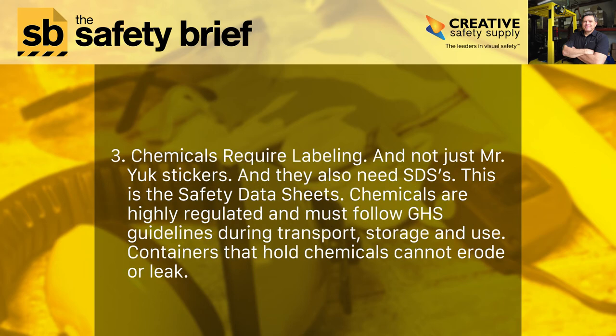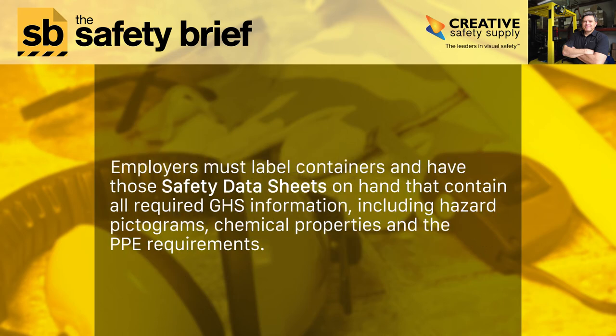Number three: chemicals require labeling — and not just Mr. Yuck stickers. They also need SDS, the Safety Data Sheets. Chemicals are highly regulated and must follow GHS guidelines during transport, storage, and use. Containers that hold chemicals cannot erode or leak.